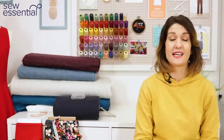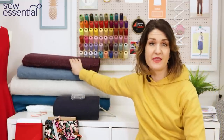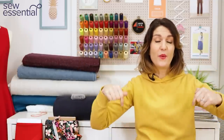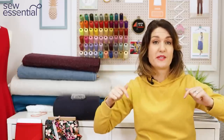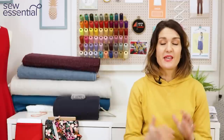Hi, I'm Lucy from Sew Essential and I'm here today to share some of the latest independent sewing patterns we've just added to our website. I've also picked out some gorgeous new fabrics to pair them with. All of the things I talk about are available on our website — links are below. Please like and subscribe, because every Friday I bring you a video packed full of sewing goodness. Check out our social media accounts below where we post daily.